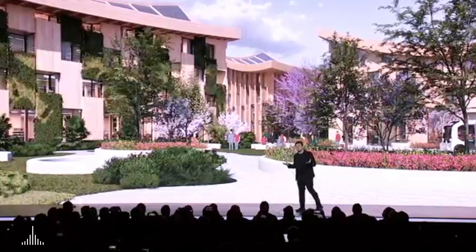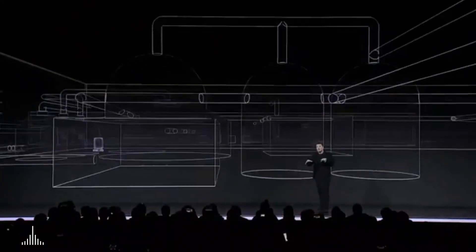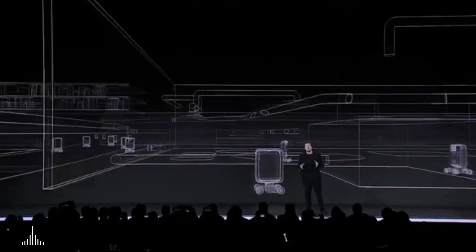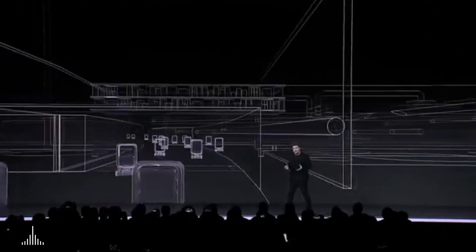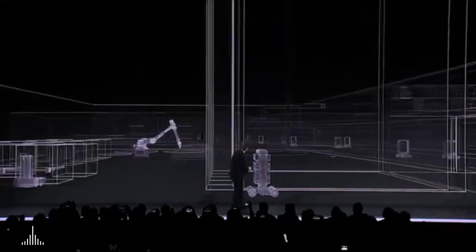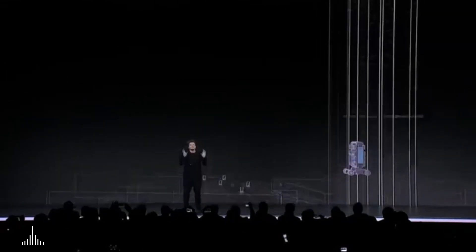Each block is home to a mix of spaces for living and working and playing. Below ground we find the entire infrastructure of the city, including its hydrogen power storage and water filtration systems. A network for the autonomous delivery of goods also takes place underground and connects directly to the buildings above.